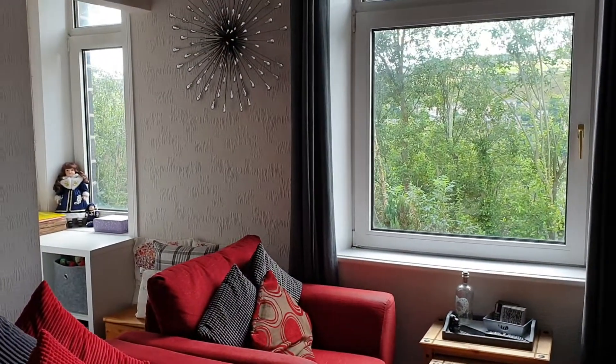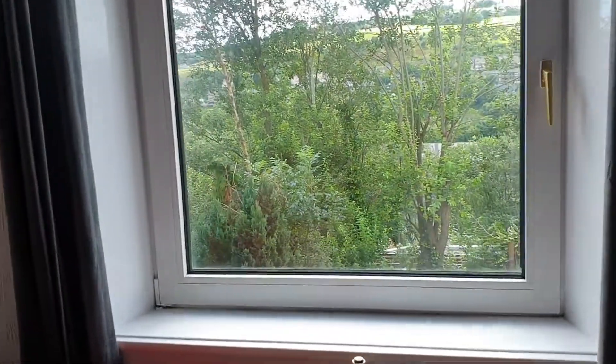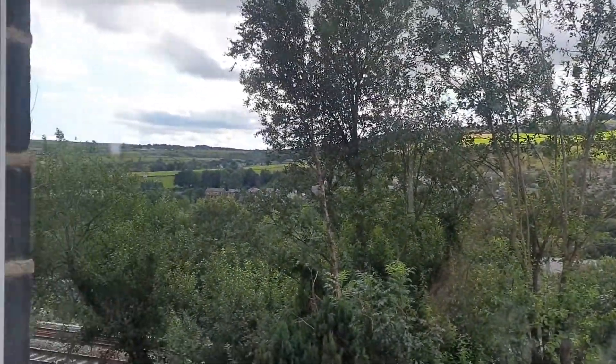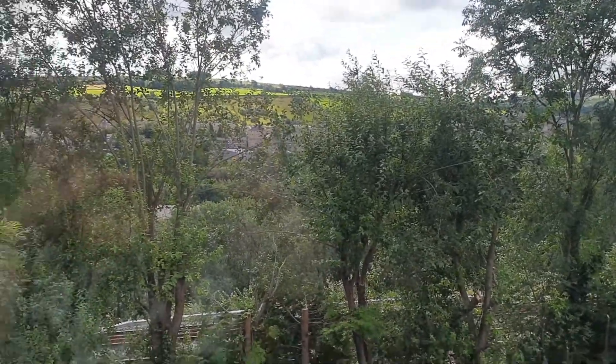Lovely views at the back — you look right across the valley. There are actually two windows.